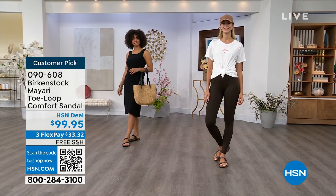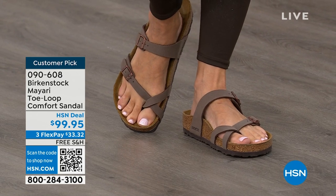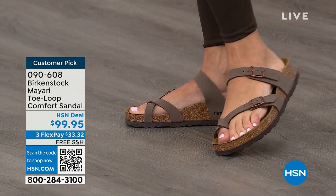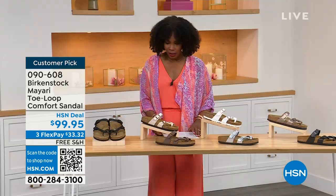You're seeing the girls in them. I love whether it's in a cute summer dress or whether it's in leggings and we're running around. The shipping is free, the flex pay is $33 and change, and I'll show you all of the colors on this customer pick.